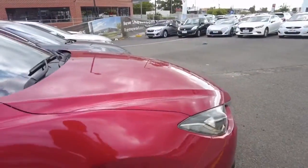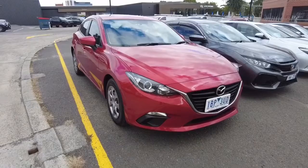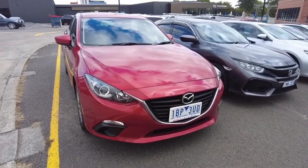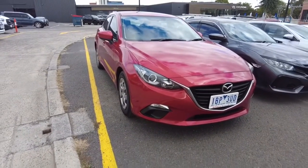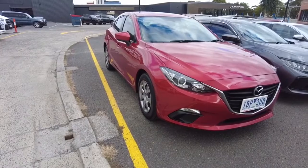Thanks guys for watching this video. Give us a call on 9907 0555. Like I said, this car will pretty much sell really quickly — lowest kilometers I've ever seen in a 2014 Mazda 3. They haven't even driven it as much as anyone would, so definitely give us a call to book an inspection or test drive.